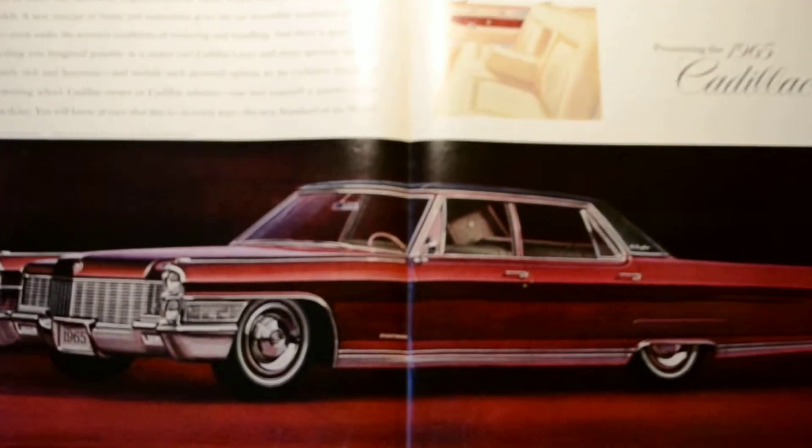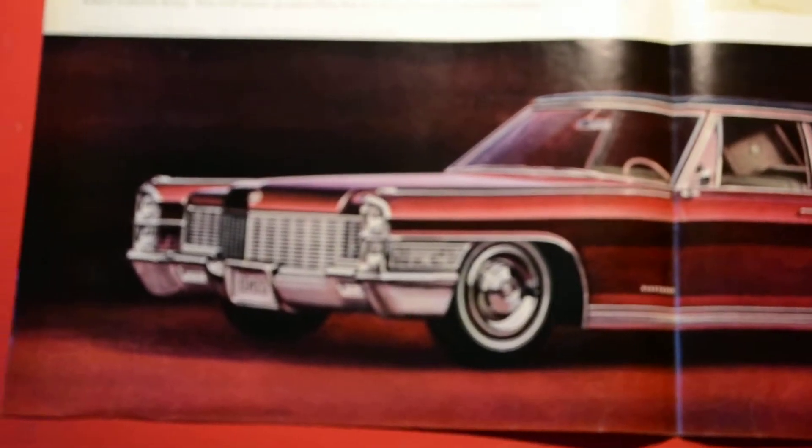Just this beautiful, beautiful dark red color on this Fleetwood.